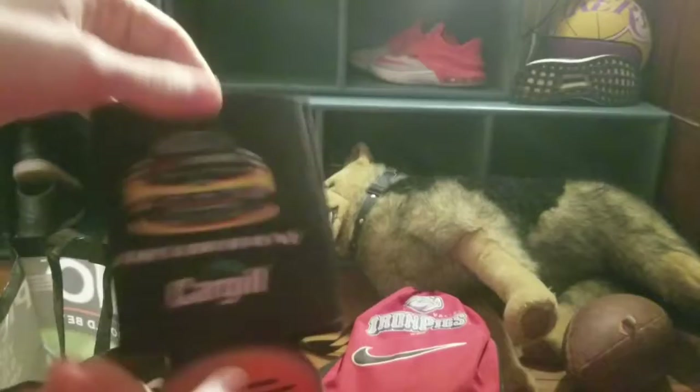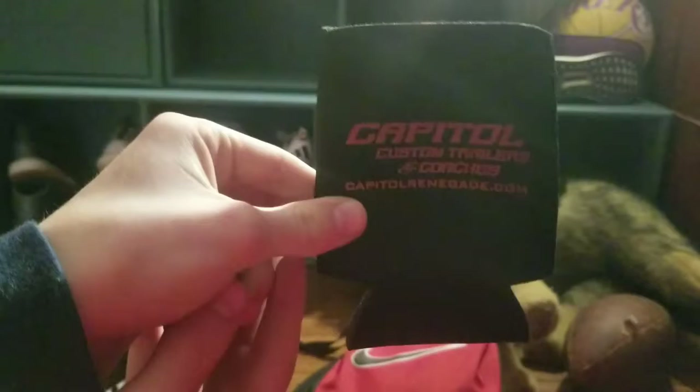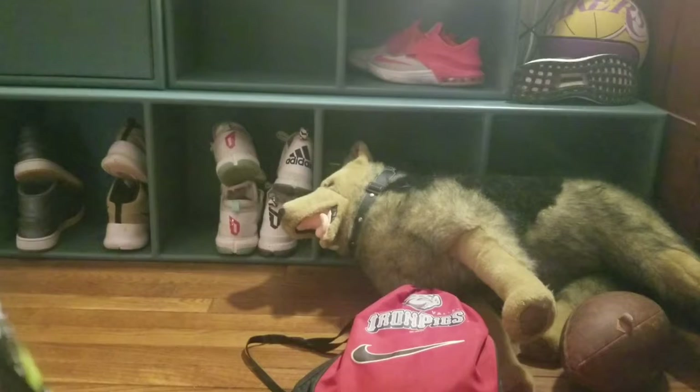Next up, a Trevor Bain koozie. They had tons and tons of koozies there. Like I said, at Motorsports they just give stuff out and it's amazing — Capital Custom Trailers and Coaches, there's that.